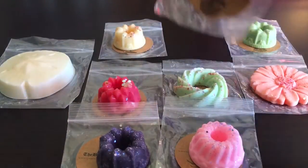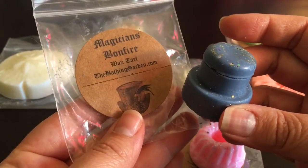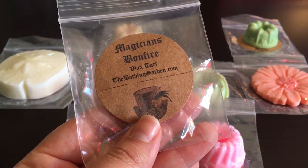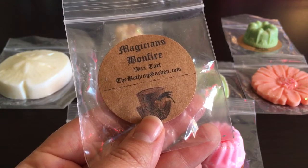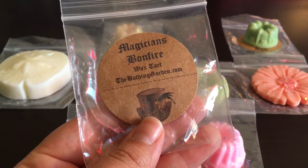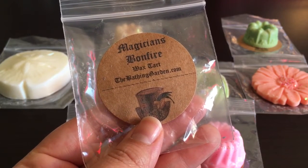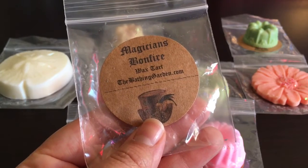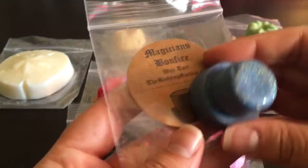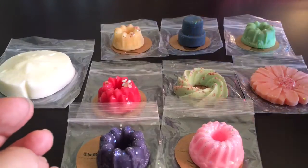This next one is Magician's Bonfire — I couldn't find this one on the website and forgot to look in her group. It's basically a lavender scent with bonfire notes and it's very herbal. It's nice but it's really strong. I haven't melted the clamshell from my last order yet so we'll see how that goes.